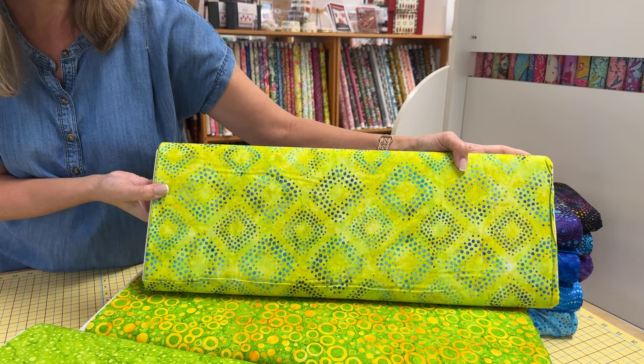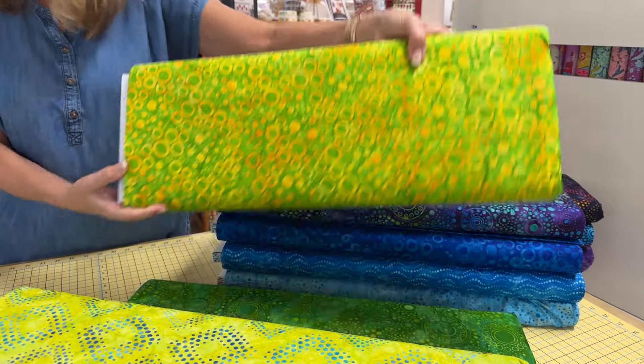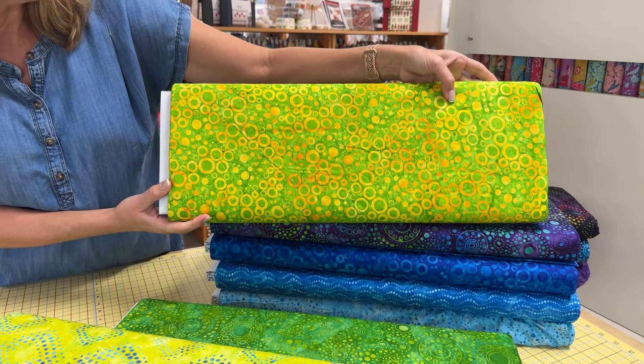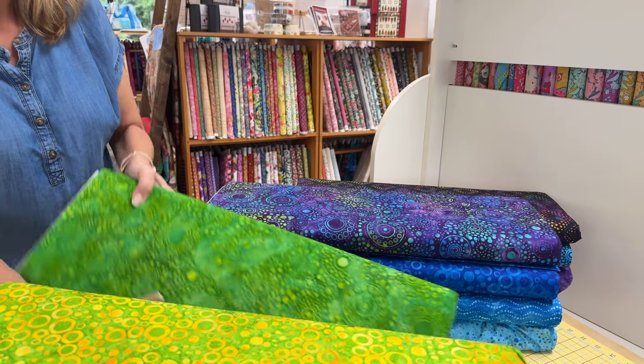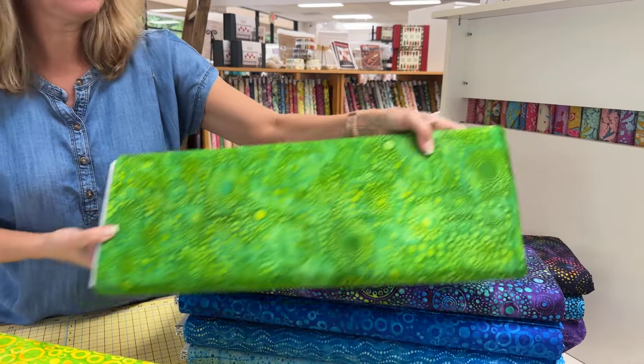Oh, that is fun — I like that one. I've been really enjoying lime green and blue together recently. And again, if you want to see the rest of these prints, just find yesterday's video and you'll be able to see the pinks, reds, yellows, and oranges.